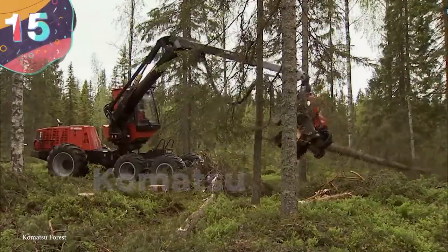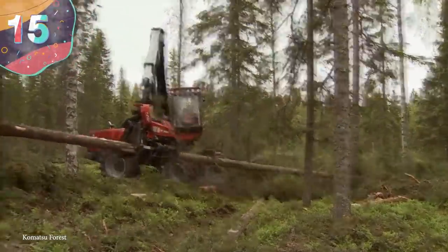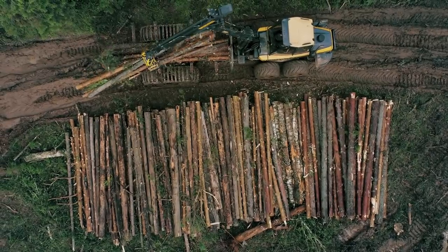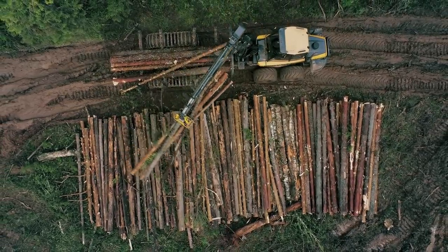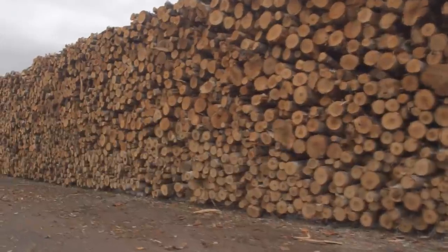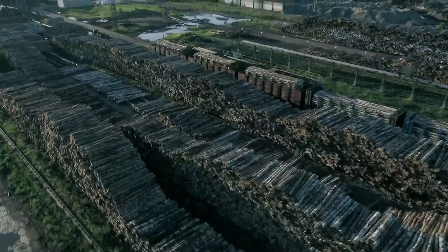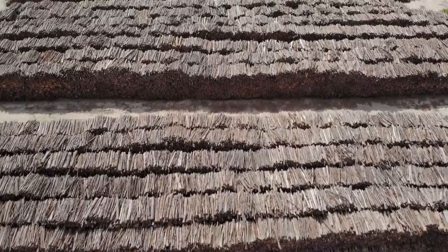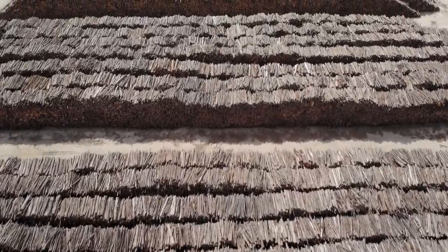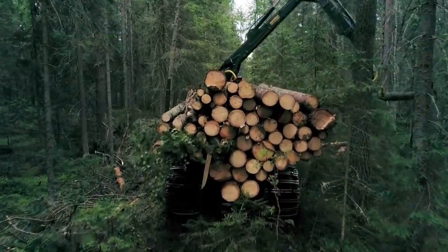Number 15: Komatsu 901TX. Despite ongoing attempts to significantly reduce deforestation, there's no avoiding the fact that wood is still a highly valued commodity needed for a range of different needs. Rather than simply laying waste to entire regions of forest, companies are now able to surgically remove all the weaker and less established trees to not only harvest the wood, but to allow the remaining forest to thrive.